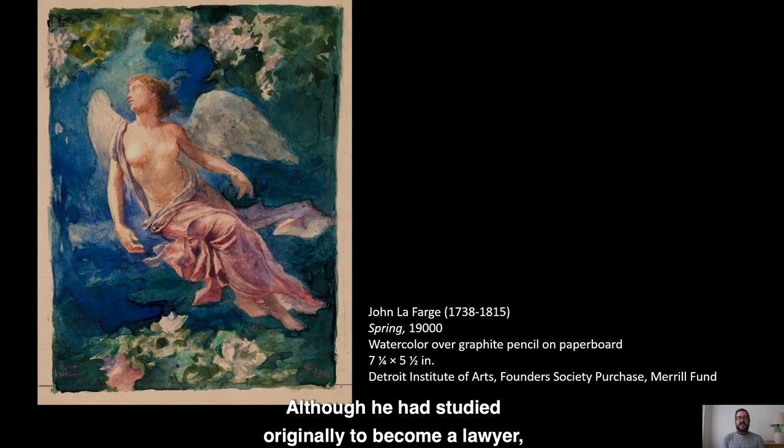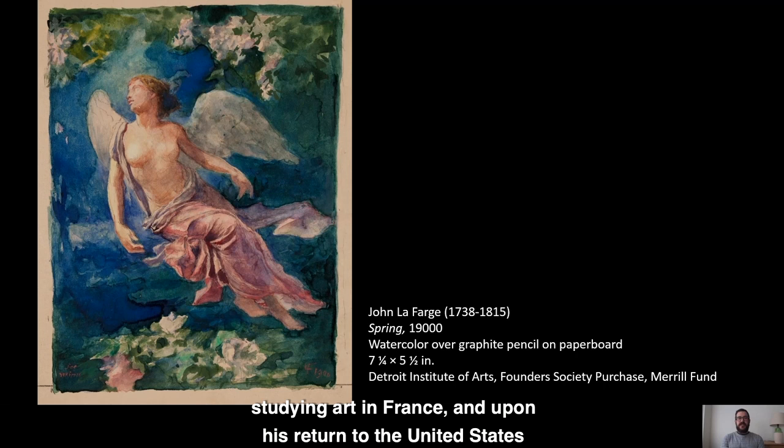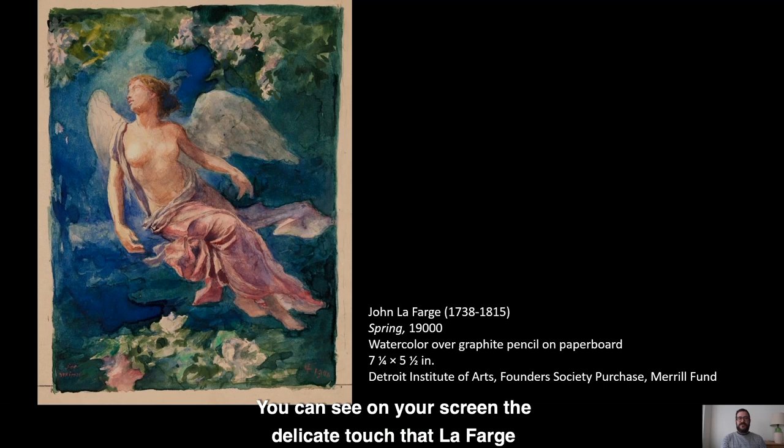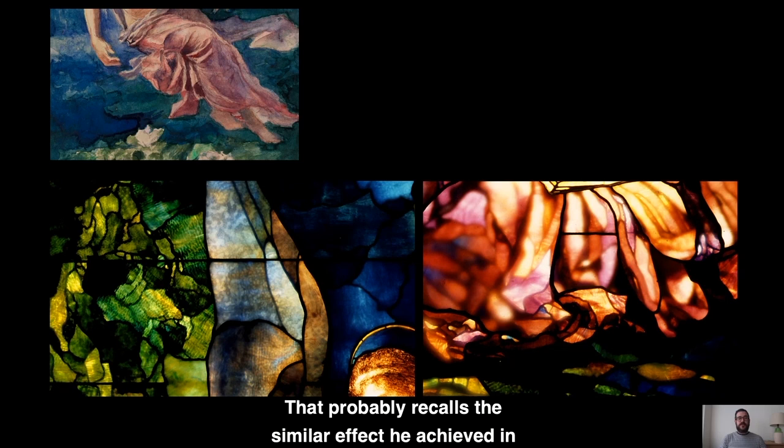This new technique was only natural for La Farge. Although he had studied originally to become a lawyer, he changed course after a visit to Paris, studying art in France and upon his return to the United States in New England and New York. You can see on your screen the delicate touch that La Farge brought to rendering the drapes of textiles and the gaze of the human figure in this watercolor from 1900, which probably recalls the similar effect he achieved in stained glass for the First Unitarian Church in Detroit.